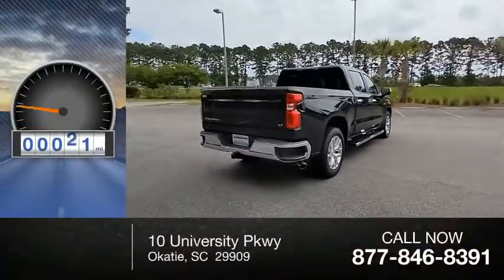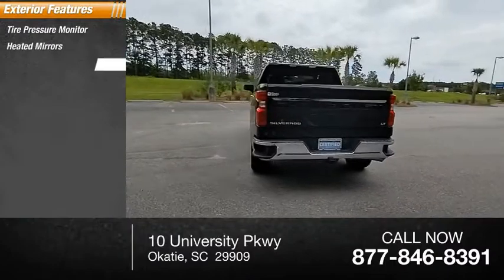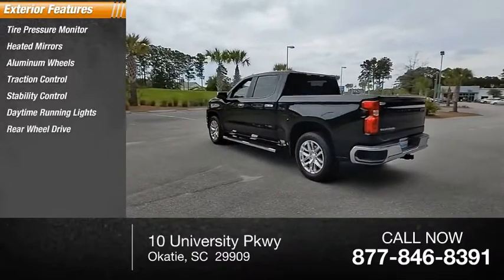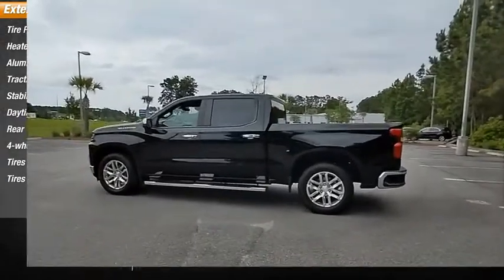This vehicle has less than 35,000 miles. Here are some of this vehicle's great options: tire pressure monitor, heated mirrors, aluminum wheels, traction control, stability control, daytime running lights, rear-wheel drive, four-wheel disc brakes, tires front all season, tires rear all season.